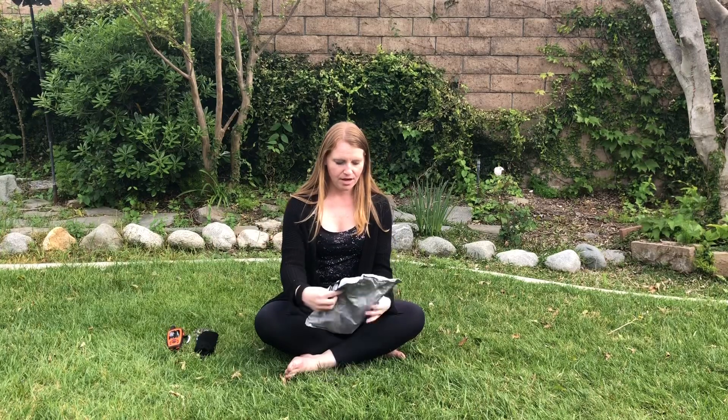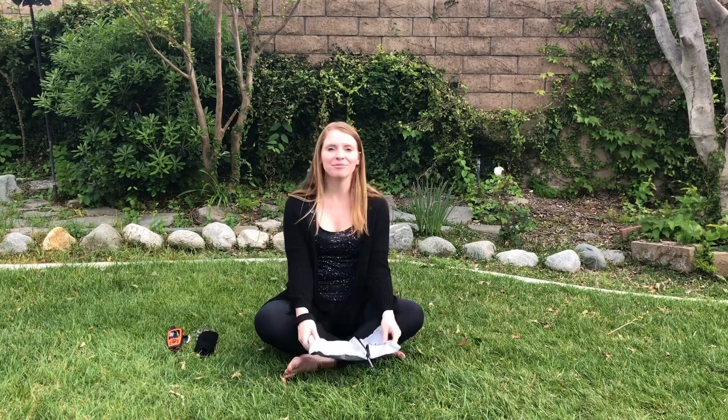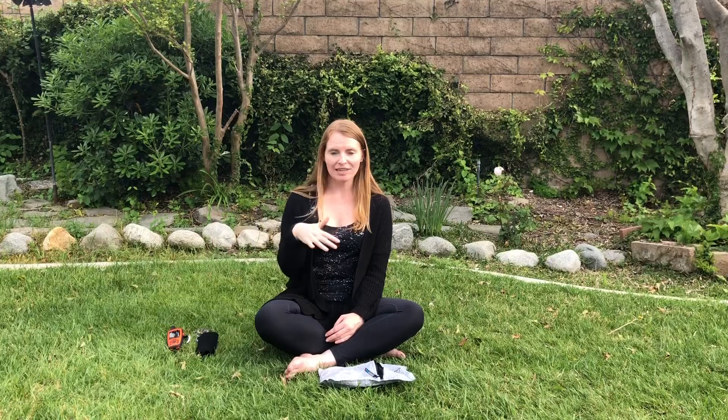That is the extent of my electronic and navigation system for the Pacific Crest Trail. If you have any questions please feel free to comment below, and all of these items are linked below the video so you can go straight to the products.